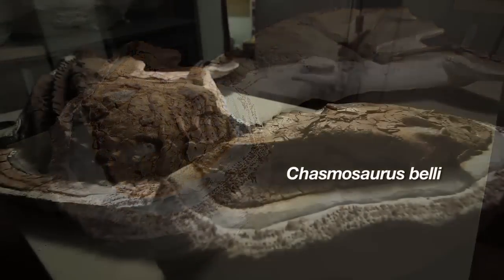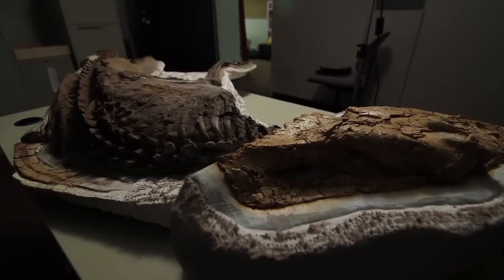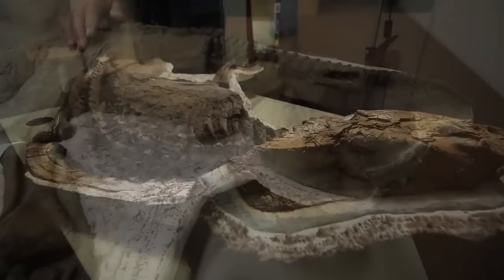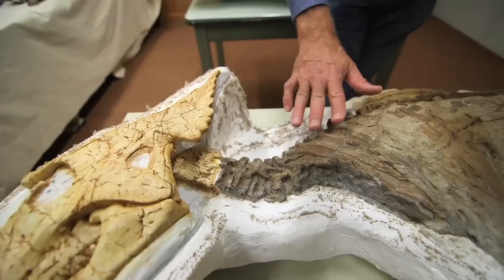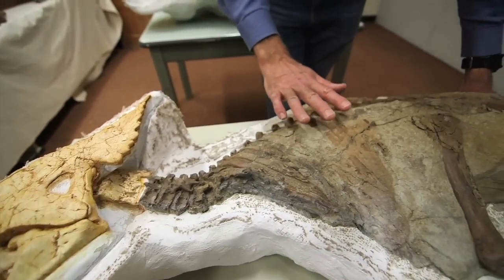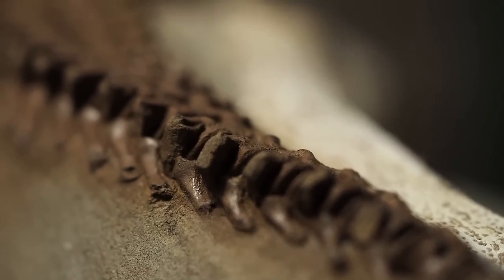The baby dinosaur we found in 2010 is by far the most complete ceratopsian that's ever been found anywhere in the world — and the smallest. From this we can hope to understand how they grew, how fast they grew perhaps, and from that we can get information on their physiology. The association of juveniles with adults can also tell us something about their behavior.